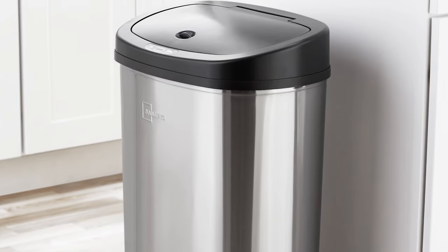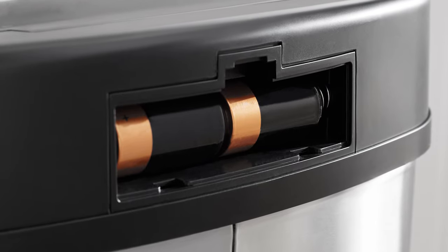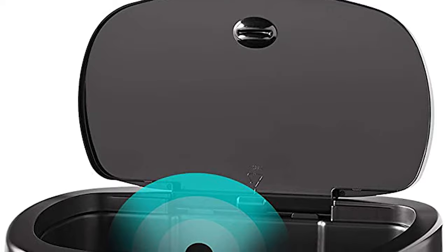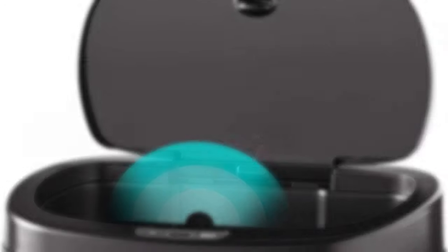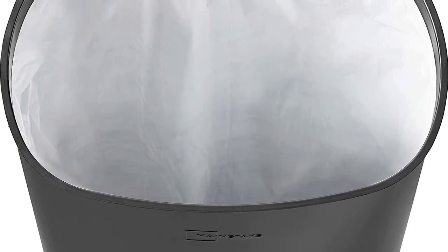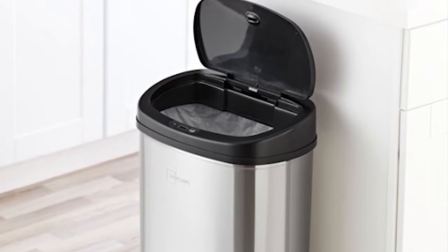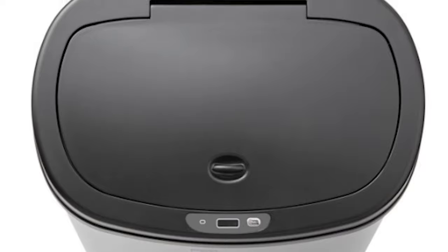It comes with a fingerprint-resistant stainless steel finish and a non-sliding base for a lifetime of reliable use. This trash bin operates with infrared motion sensor technology to improve cleanliness and hygiene. It allows you to quickly wave your hand above the sensor at the front of the lid to open it automatically. The lid will remain open as long as there's an object before the sensor, and will shut gently five seconds after the object is removed.